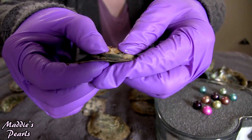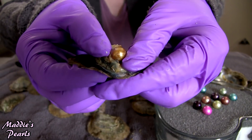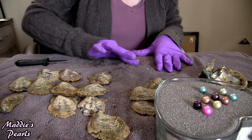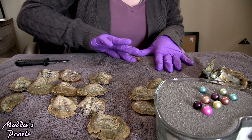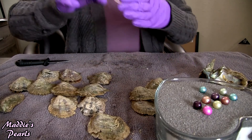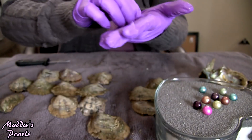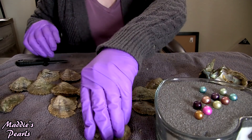Next oyster looks like my gorgeous gold Edison pearl. I love these — they're like the prettiest shade of gold ever. They're not yellow; these are definitely gold, which I like better than yellow. Isn't it beautiful? That is a gorgeous one.